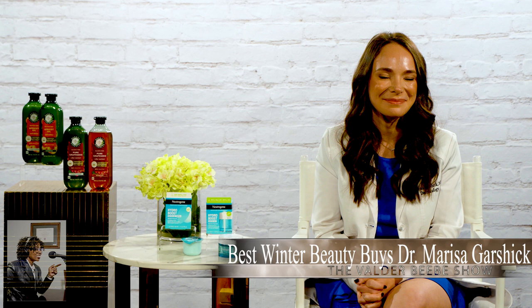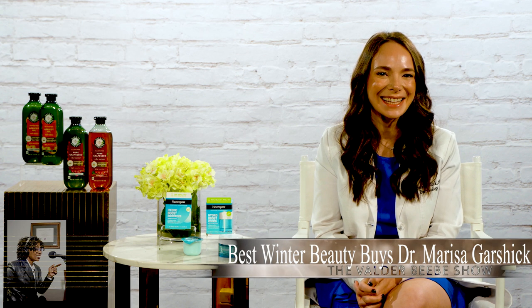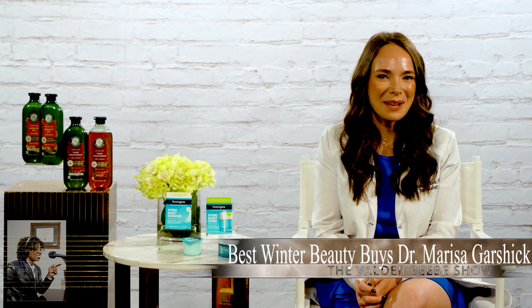I want to thank you so much, Dr. Garshik. That's some great information and great products. Thanks for being my guest on the Valder Beebe Show. Thanks so much for having me.